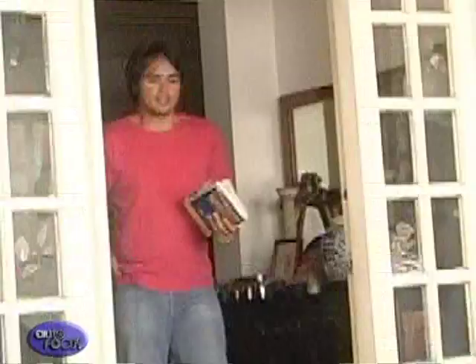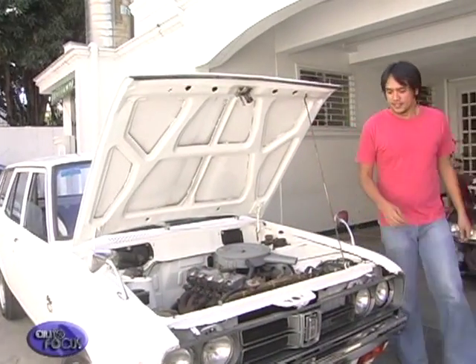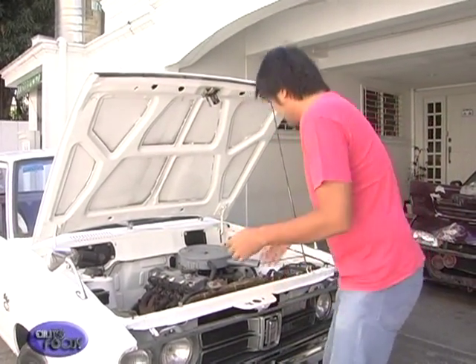Rain or shine, this car will go out. I actually drive it from Manila to Baguio at least once a month, and it hasn't given me any problems — it's as reliable as ever. In the end, all of the effort was worth it. Paolo has some advice for those who want to restore an old car.